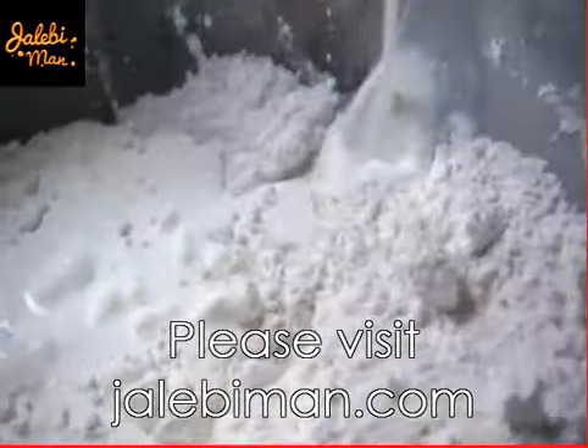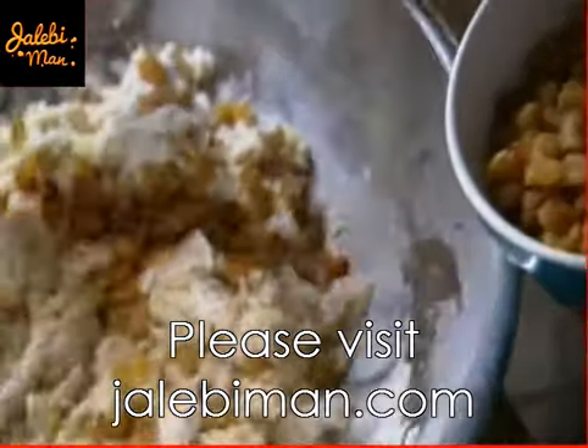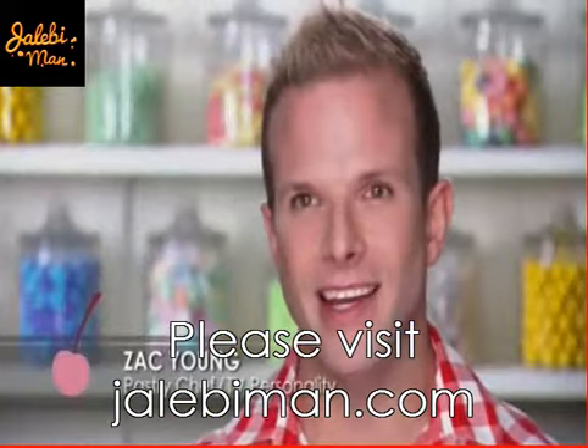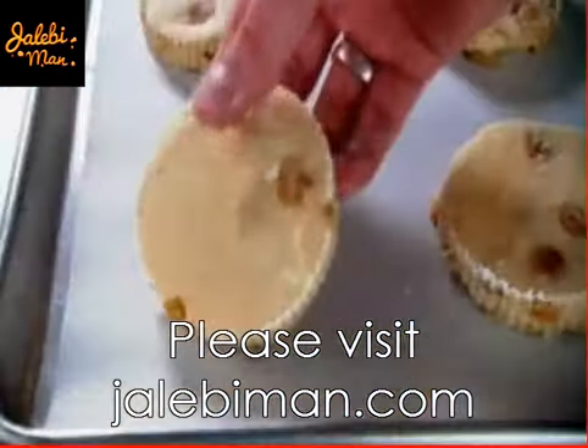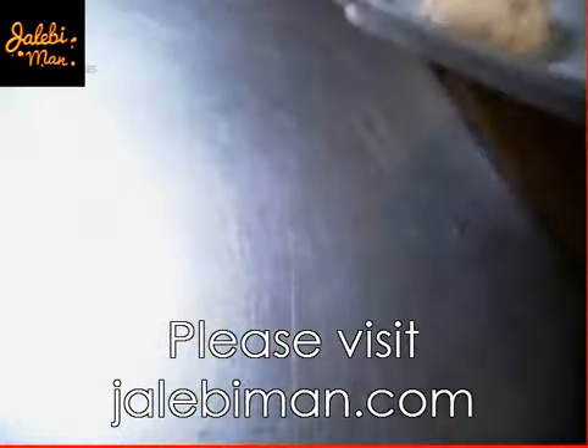Using both buttermilk and cream makes a very rich and creamy scone. Then he adds in some eggs. Finally, he adds those Earl Grey soaked raisins and mixes it thoroughly. Thin rounds of dough are placed on a sheet tray and brushed with a wash of eggs and cream, then they're off to the oven to be baked for 20 minutes at 400 degrees.